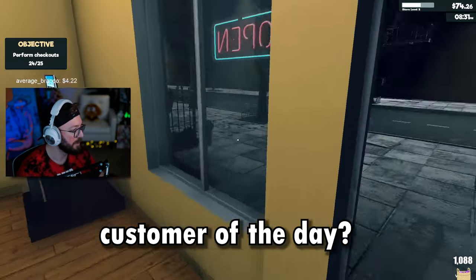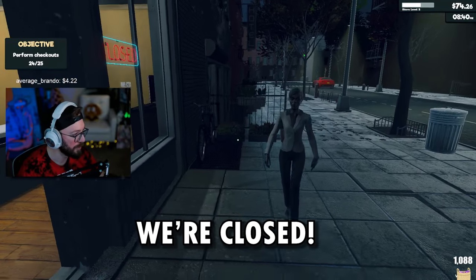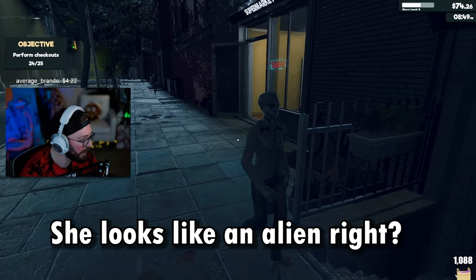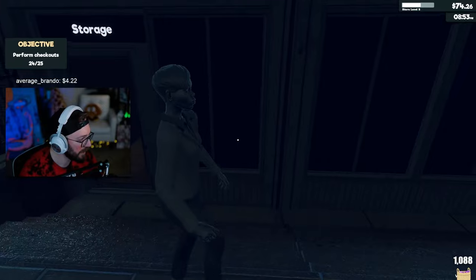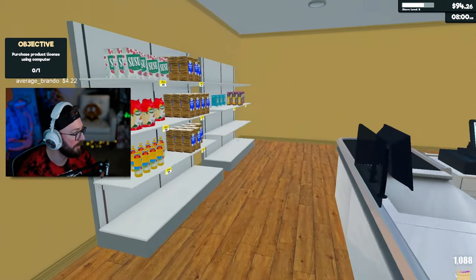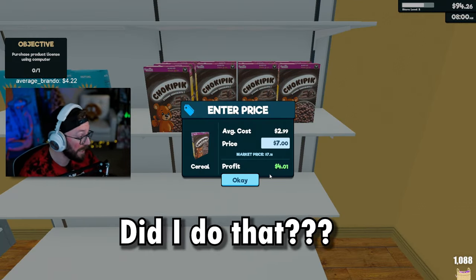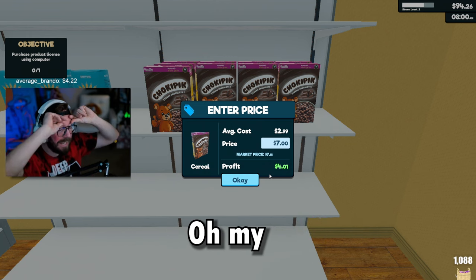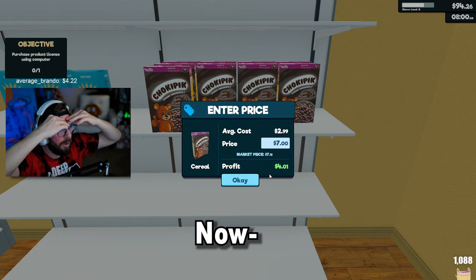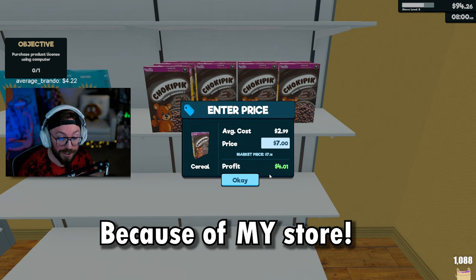Is this my final customer of the day? Are you coming in? Too bad, we're closed. Yeah, that's what I thought — you look like an alien. She definitely looks like an alien. Wait, market prices changed for Chucky Chucky Pig Cereal. What do you mean the market price changed? Oh, did I do that? Oh my god, I fucked up the global economy for cereal. Now the market price is $7.18, because of my store.